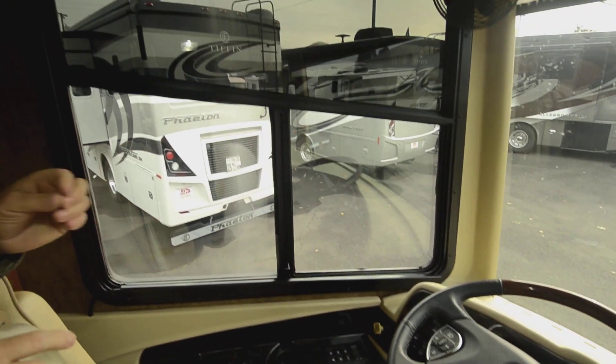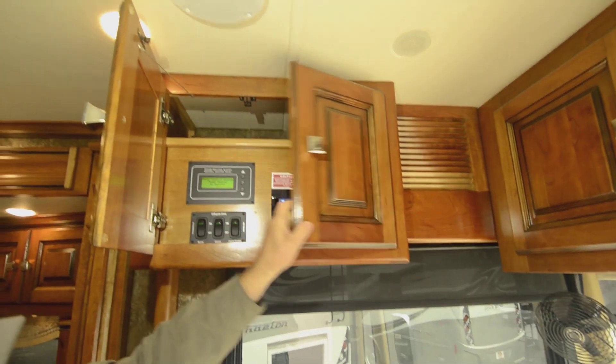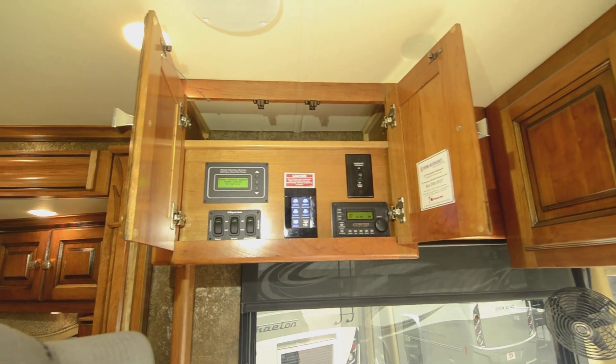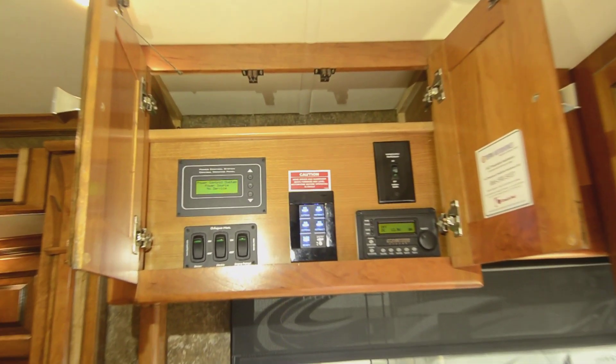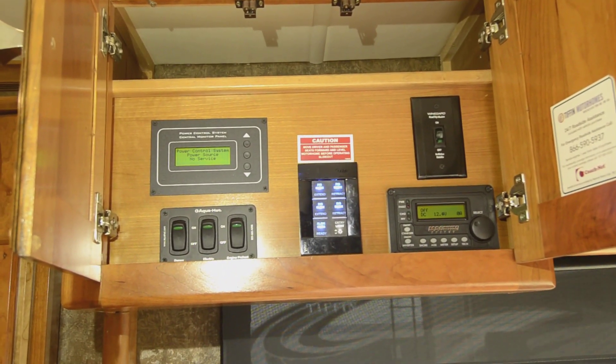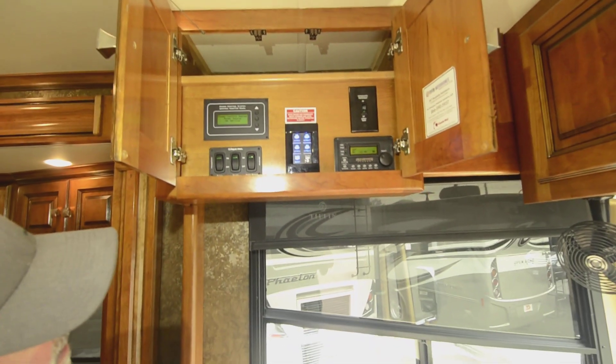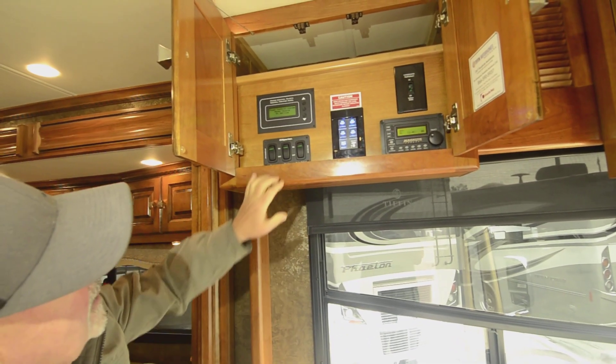Six-speed Allison transmission. Really a nice driving motorhome — that's probably the thing you're going to be most impressed with on this whole motorhome, just the drivability. It's a 37-foot coach with the power plant it has and that suspension. This is going to drive like a Cadillac.